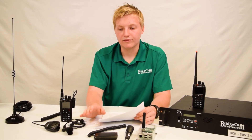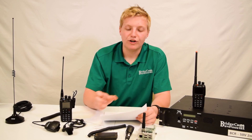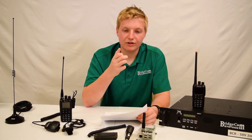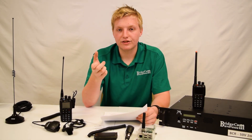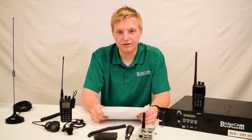Say you're driving in a city from the south side to the north side and there are five repeaters along the way. If you have roaming on, your radio will automatically change channels to the repeater that is the strongest and closest to you as you move geographically.